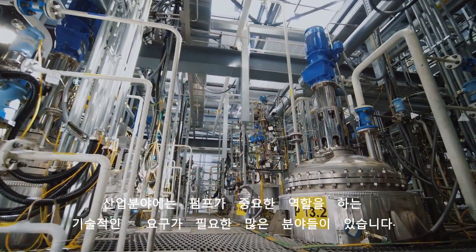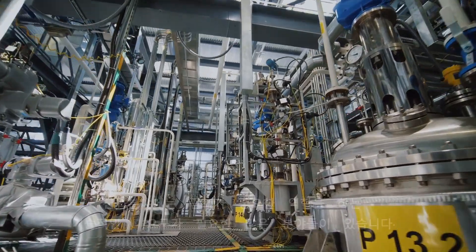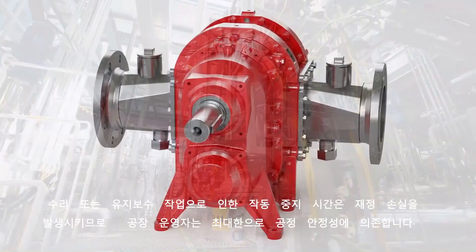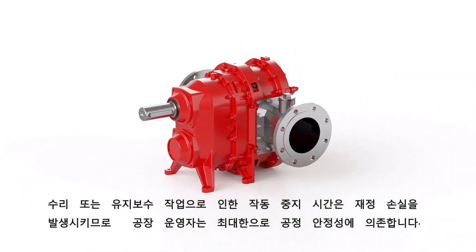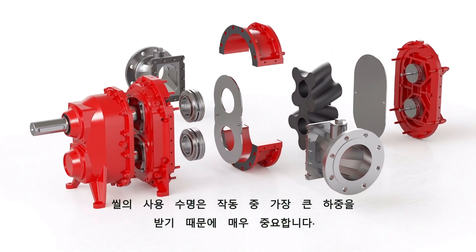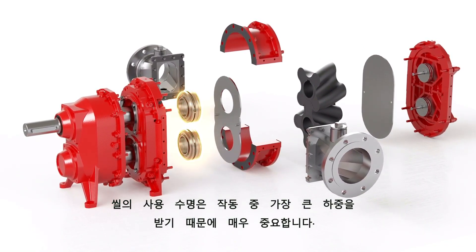In the industrial sector, there are many demanding applications in which pumps play a vital role. Plant operators depend on maximum process reliability, since downtimes caused by repair or maintenance work immediately result in high financial losses. In this context, the service life of the seals is of the utmost importance, as they are subjected to the greatest loads during operation.